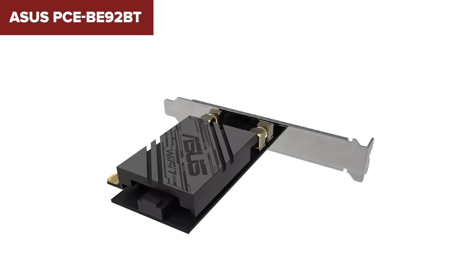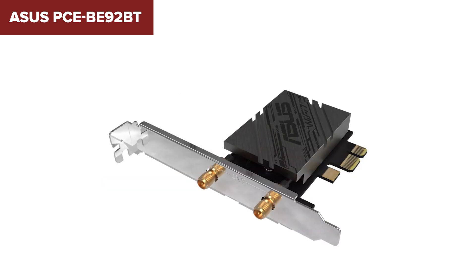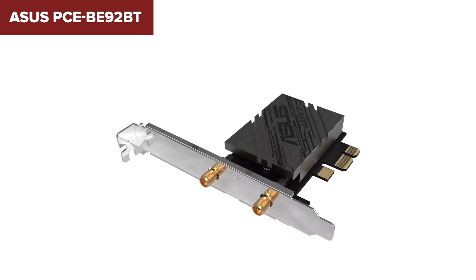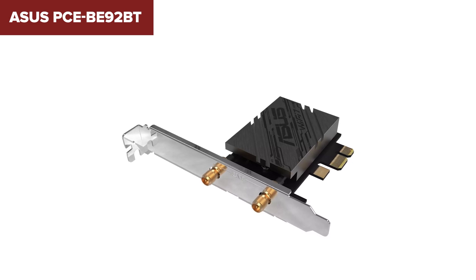The only real drawback? It's limited to Intel motherboards running Windows 11, so AMD users or those on older systems are out of luck. For gamers and power users with an Intel system, this card is nearly flawless. But the number 1 spot is reserved for something truly exceptional.